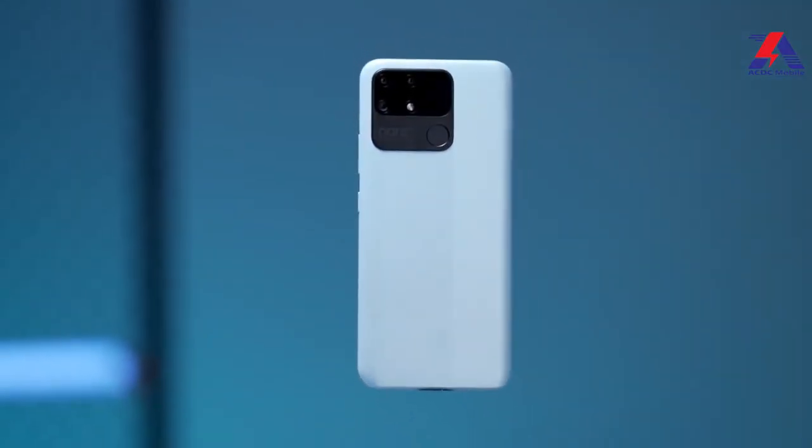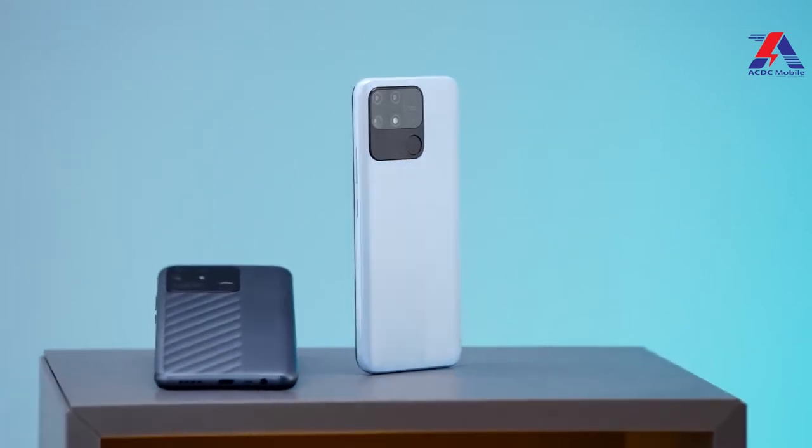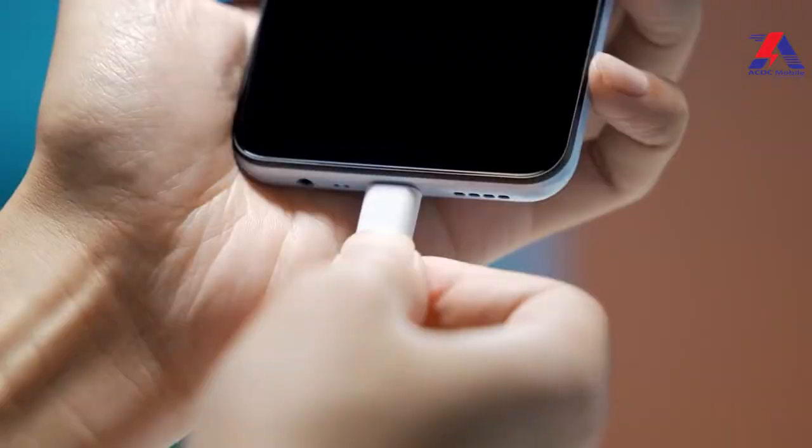Realme Narzo 50A has a bold design. The back has a matte finish with a diagonal stripe design. It has a triple camera setup, a Type-C charger, and a fingerprint sensor. The camera setup looks quite out of place, as the fingerprint sensor is on the side and bottom of the phone, which is quite a unique and different feature.